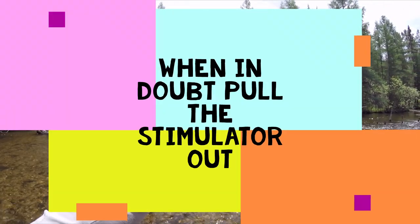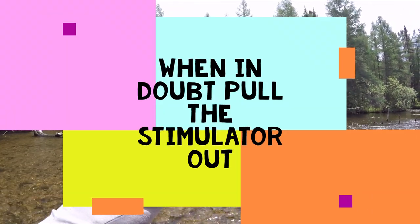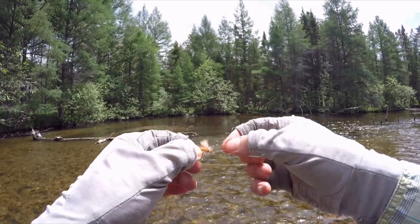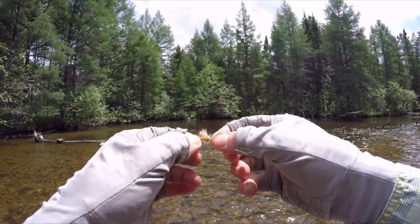All right, so I got a stimulator. I think this is actually called a Coffsman stimulator.